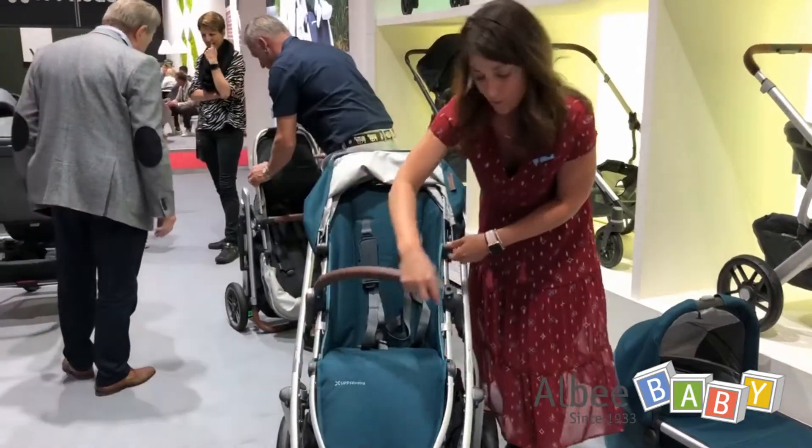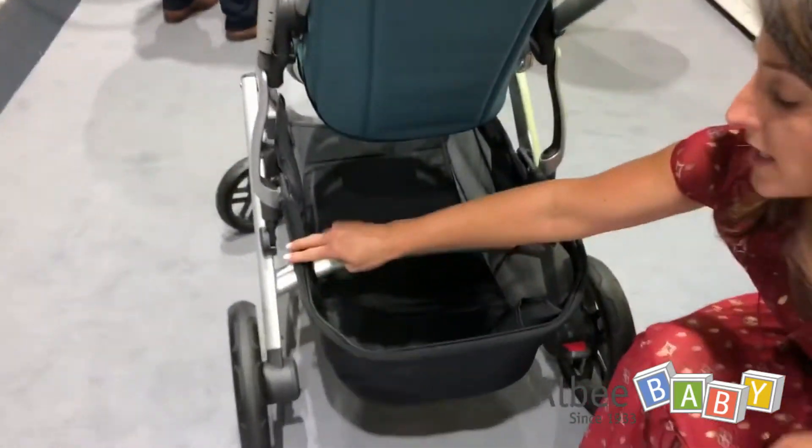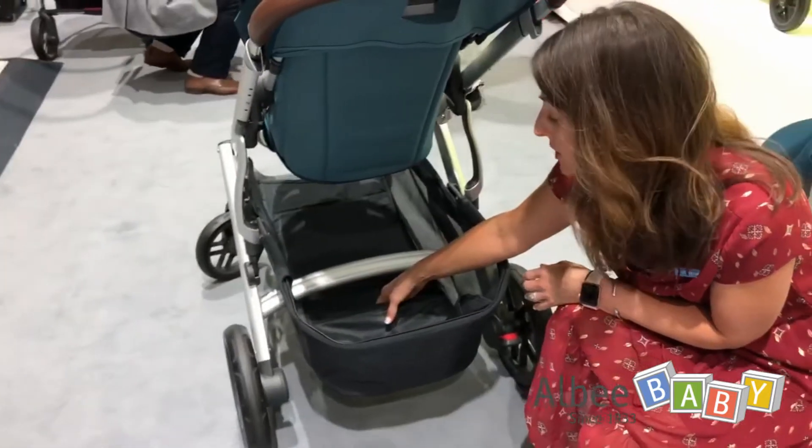The other update for 2020 is the basket. We made a nice new streamlined design for the basket shape. It's also a little bit wider, and we added an extra pocket which is perfect for putting in your rain shield.